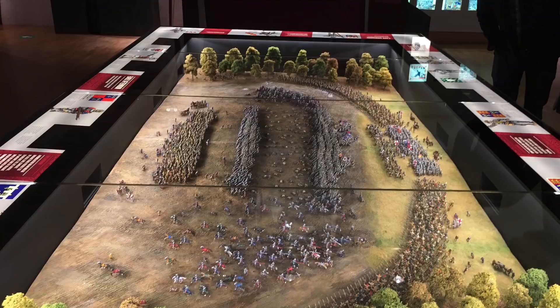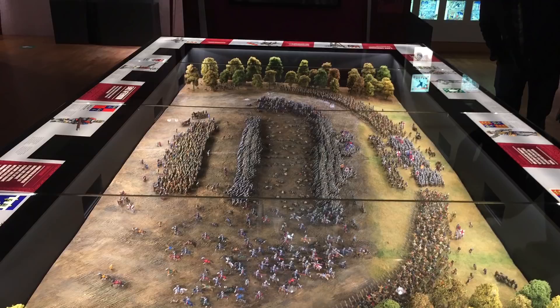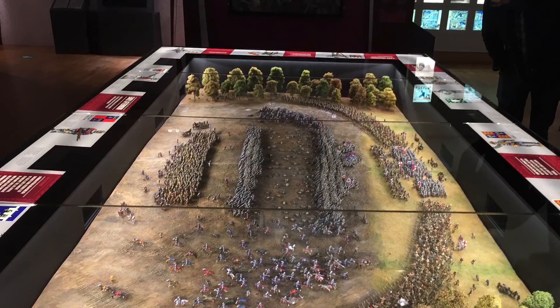Overall it's a huge triumph for everybody involved in the project, and it represents a really interesting way to take history to the general public through wargaming and miniature modelling. Thanks for watching, and to find out more about the exhibition, the Battle of Agincourt, and everyone who was involved in the project, look at the description below.